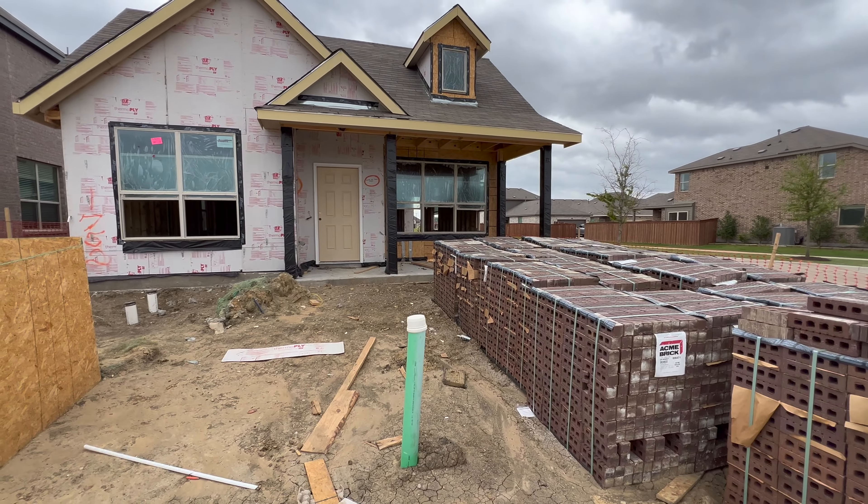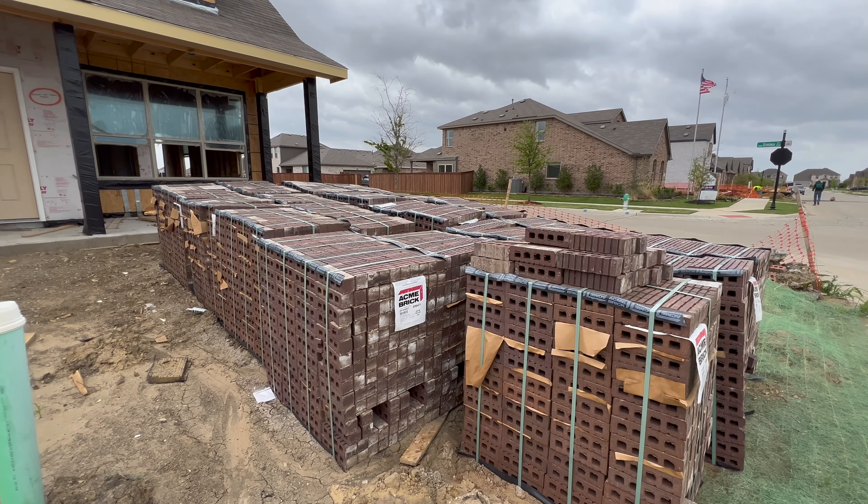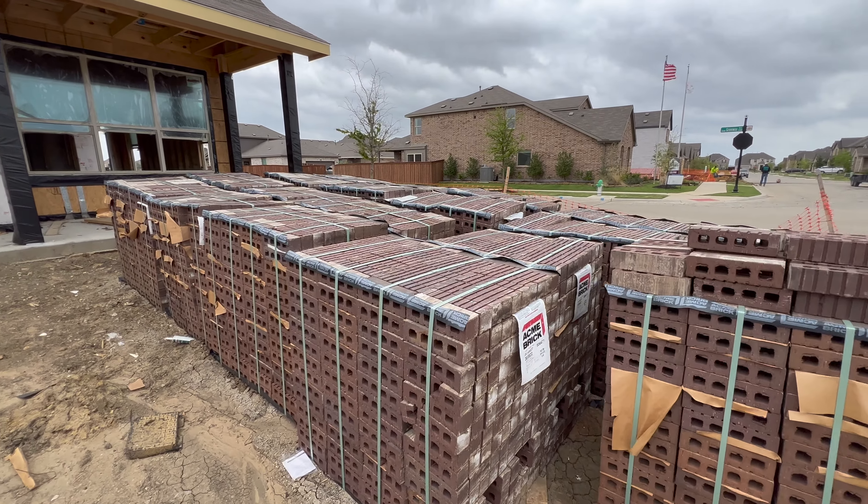Hey there, I'm out in front of your house. We have some brick in your front yard — let me show you what it looks like. There it is, they are all ready for the brick.